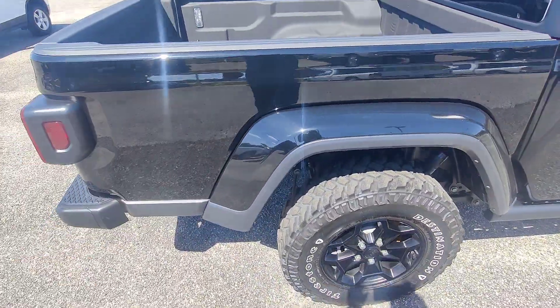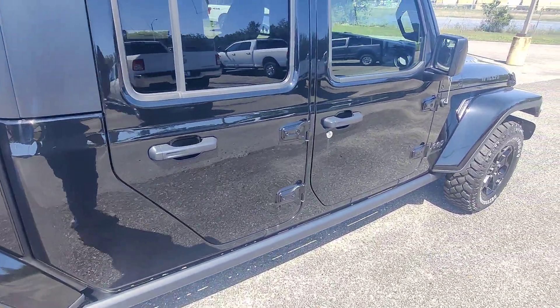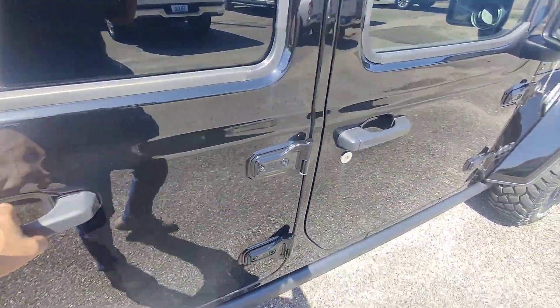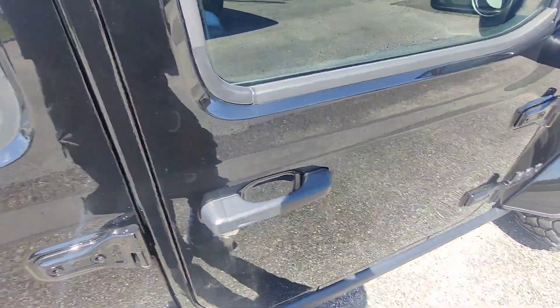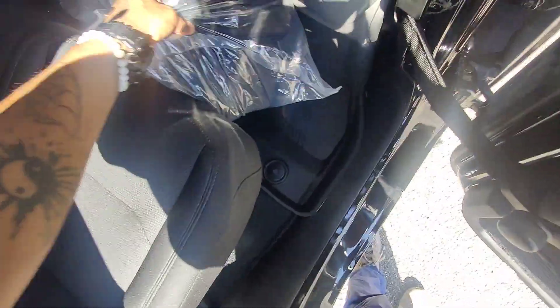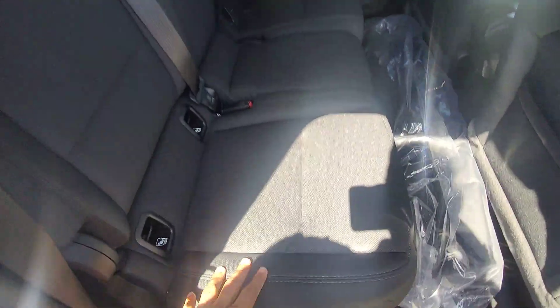Moving around the side, as you can see there are no scratches, scuffs, or chips in the paint — this vehicle is in immaculate condition. This is the hard top, but here in the back seat we do have the soft tops to swap out if you decided you wanted to do that.